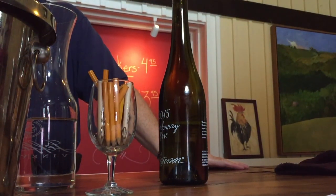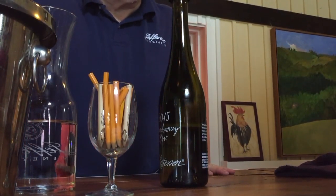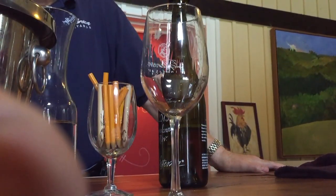He likes the stainless; I like the oak. If it gets over-oaked, I get away from it — some people do, that's just their preference. Yeah, it shouldn't taste like soda. You want it to be subtle.